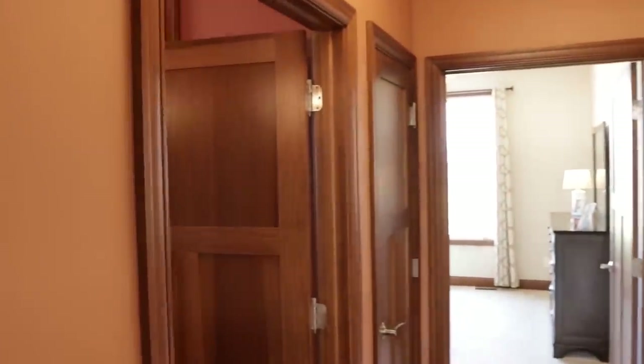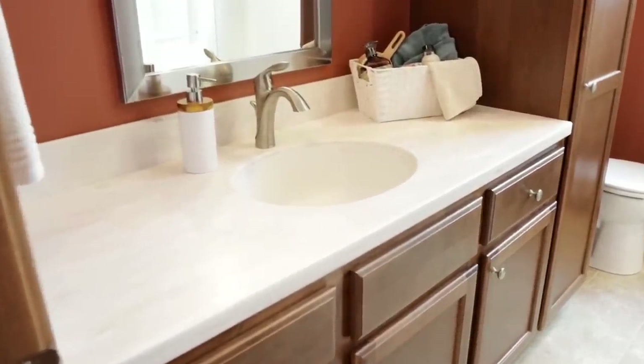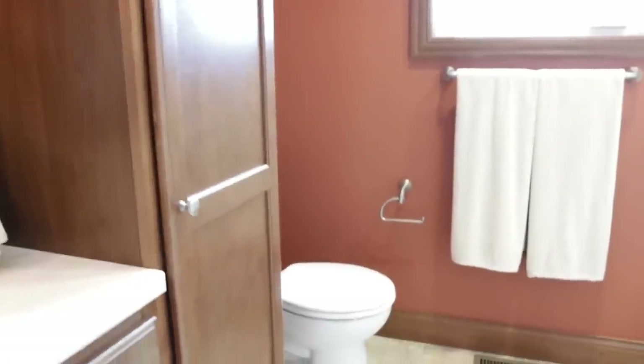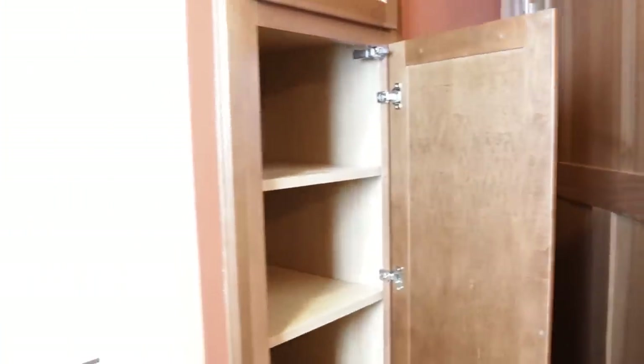Coming out of this bedroom, we'll go into the second bathroom. It has a single vanity with the undermount sink and beautiful wood cabinets, a linen closet with wood shelves and soft-close doors, a toilet, and a shower and tub combo again with the beautiful arch and glass sliding doors. Behind the door you do have some built-in cabinets that are inset in the wall.